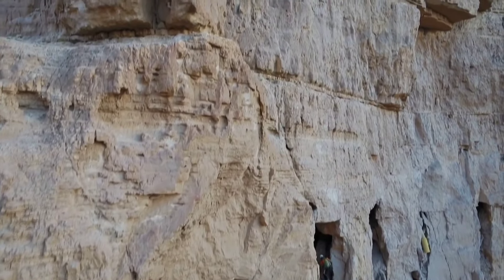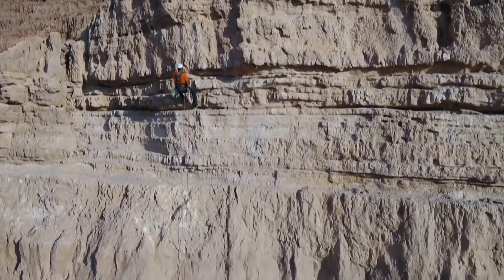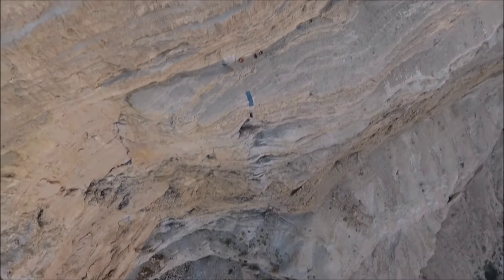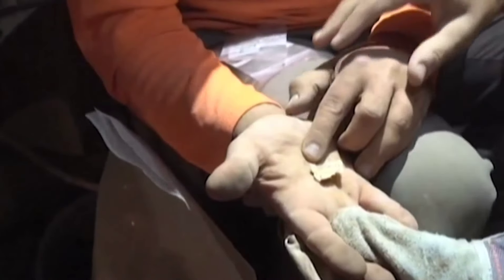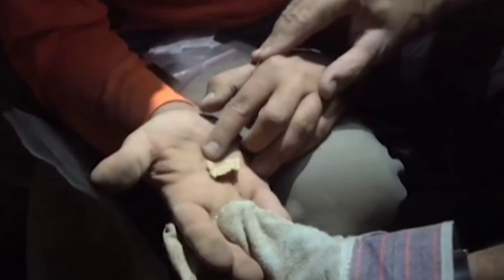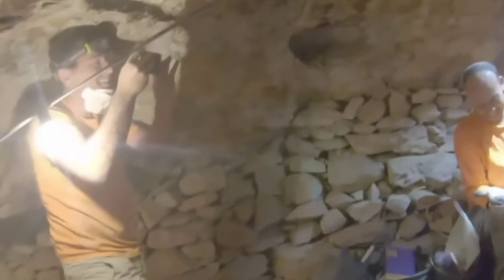The Cave of Horror is situated in the cliffs of the Judean Desert, near the Dead Sea in Israel. It gained its ominous name due to being full of human skeletons dating back to the Roman era. In a recent excavation led by Israel's Antiquities Authority and Hebrew University of Jerusalem, archaeologists uncovered a well-preserved ancient scroll made of parchment. The scroll was found buried deep within the cave's sediment, where it had remained undisturbed for nearly 2,000 years. The contents of the ancient scroll have not been fully revealed to the public yet, as experts are still carefully deciphering and analyzing its text.